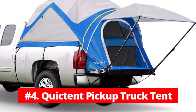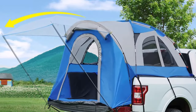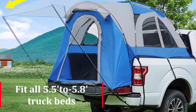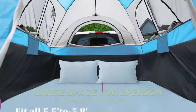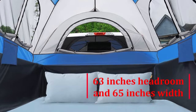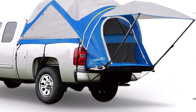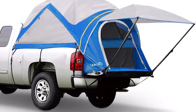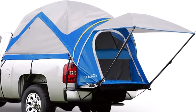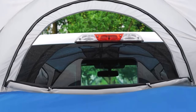At number 4 is the Quicktent Pickup Truck Bed Tent. If you love camping but want to try something different, the Quicktent Pickup Truck Bed Tent might be the perfect solution. This tent is specifically designed to fit all 5.5 to 5.8-foot truck beds, providing a large and comfortable sleeping space for two people, with 63 inches of headroom and 65 inches of width. One of the standout features is its expandable awning, measuring 48 by 48 inches, which can provide shade or shelter from rain, and can be easily stored on the door when not in use.